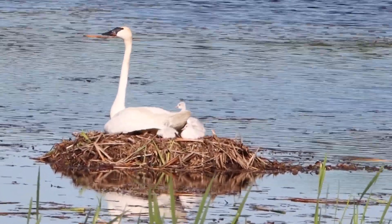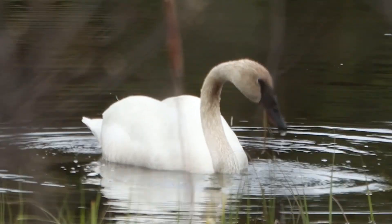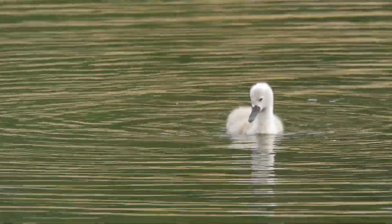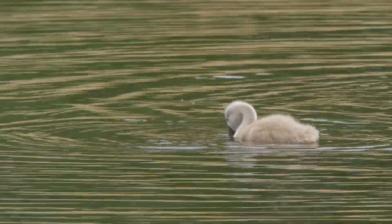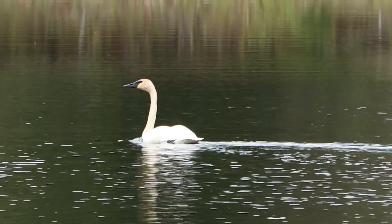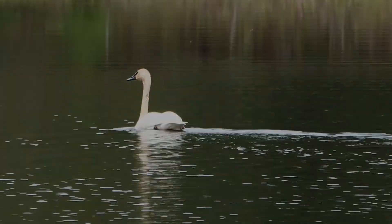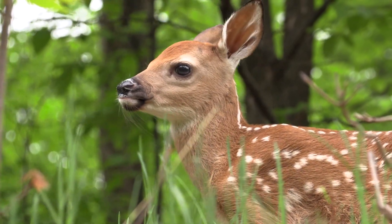Cygnets may sometimes ride on their parents' backs. Adult swans are vegetarians, eating stems, leaves, and roots of aquatic plants, but cygnets will eat many insects and other small invertebrates for the first two weeks. Young swans fly when they are three to four months old, just in time to migrate south.